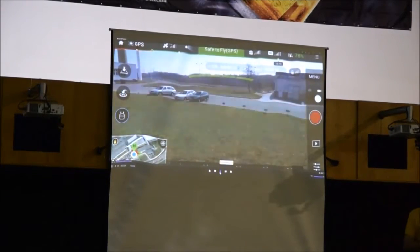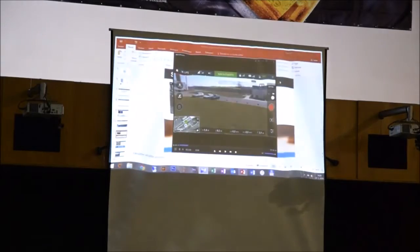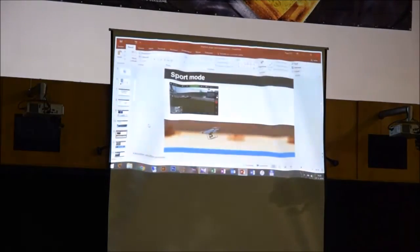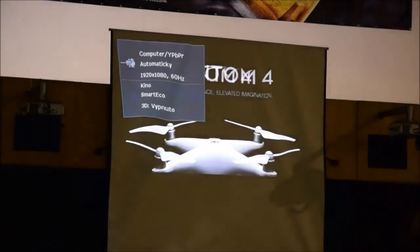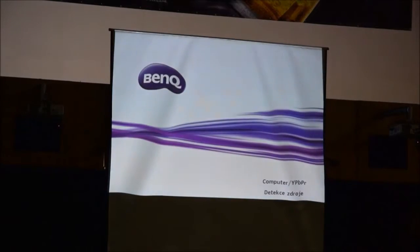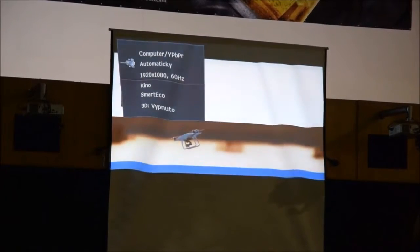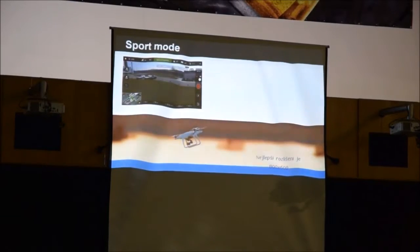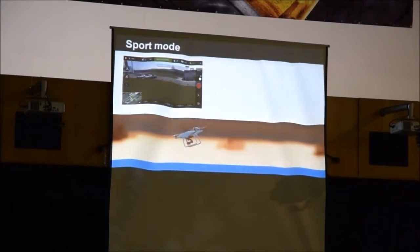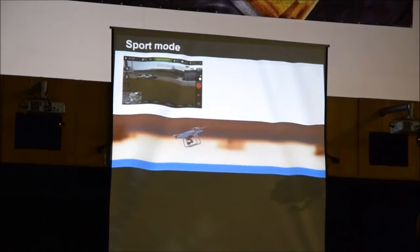V porovnání s trojkou – ta měla zhruba 15 m/s. Sport mód určitě potěší i na záběrech, hlavně pokud chcete chytit rozjíždějící se auto nebo točit akční záběry. Navíc stačí vítr – s tímto strojem při desetimetrovém větru stále máme deset metrů za sekundu rezervy.